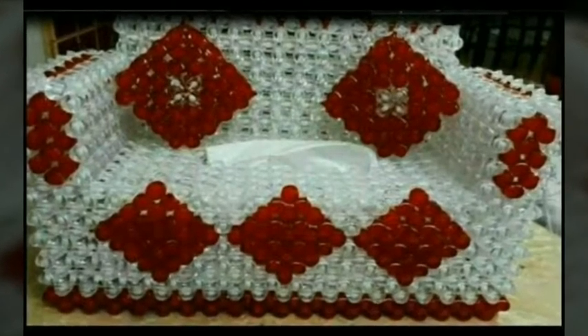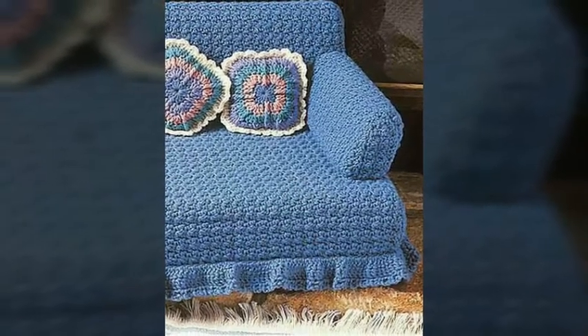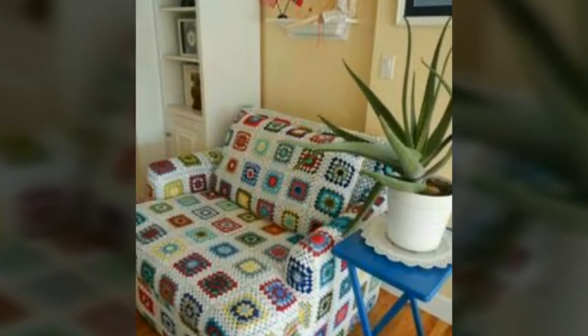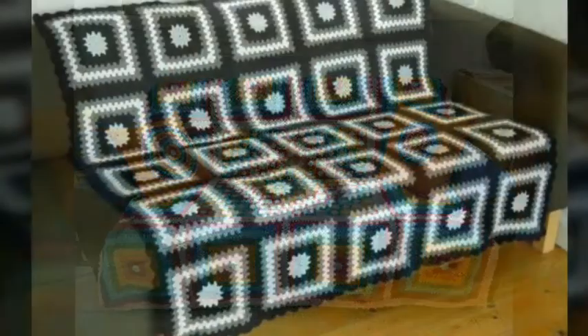You will get many ideas and designs of rotator sofa covers from this video. And if you have any knowledge about crochet work, then you can make these types of beautiful sofa covers yourself by getting many ideas, many designs, and many hints from this video.